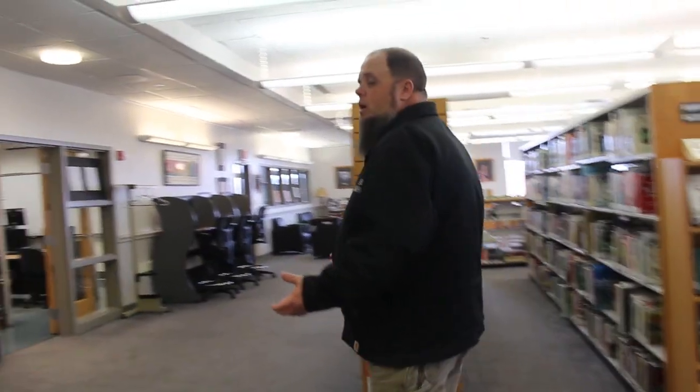Another thing about the library: there's a computer lab in here that is 99% of the time for student use only. Once in a while an instructor will book it for a class project or there's testing going on, but most of the time it's open. I usually tell students, if you're looking to jump on a computer, best bet is to run to the library. Even if the computer lab is being used, there are a ton of kiosks in the library with computers, so you've got plenty of spaces.